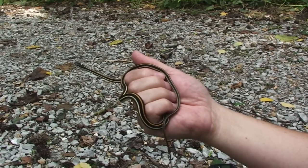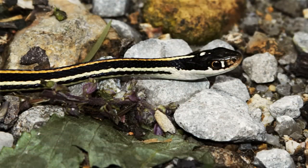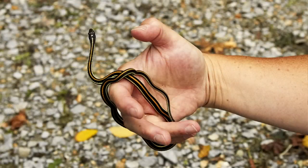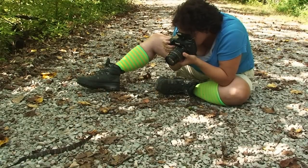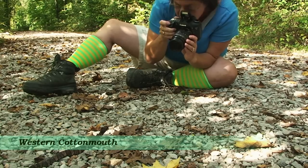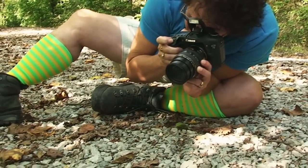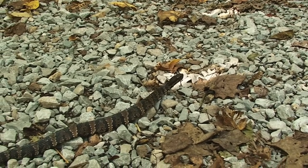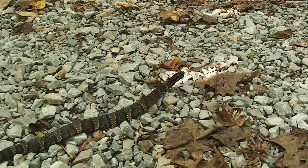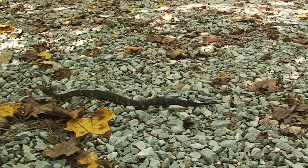What do you got, Pamela Cakes? I have a beautiful little ribbon snake. He is pretty. Have you ever seen a ribbon snake before? I have not. He is beautiful. Oh, he is so beautiful. That's a good one. There he goes.